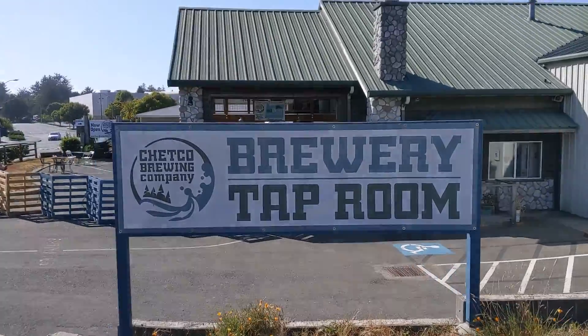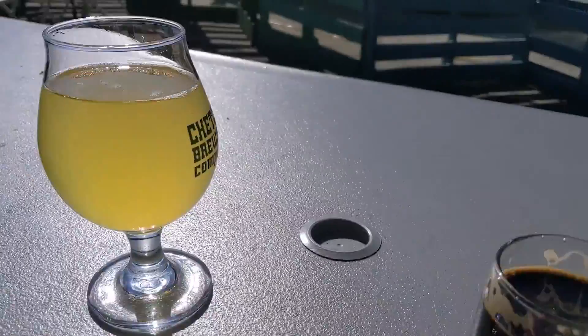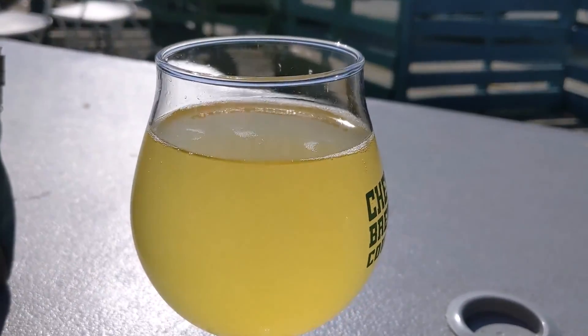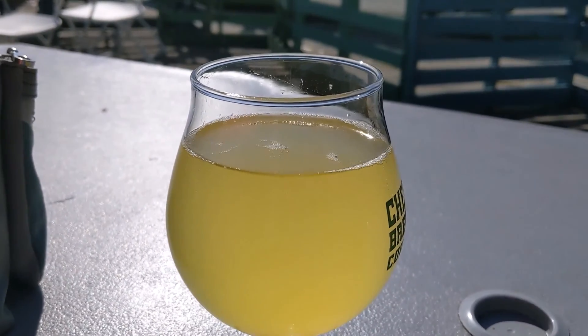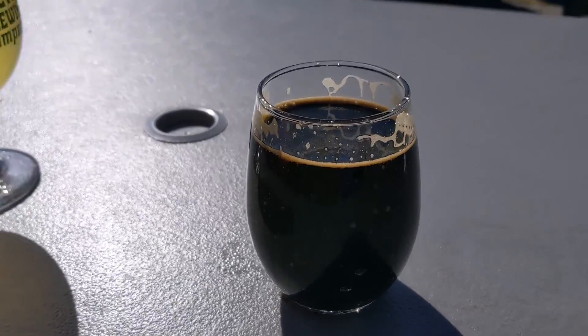Here at Chetco Brewing Company we have the Imperial Stout on the right. And on the left, I got a passion fruit mimosa — pretty good, it's delicious. And this Imperial Stout is awesome. Let's keep enjoying.